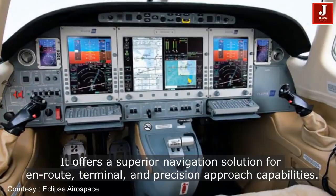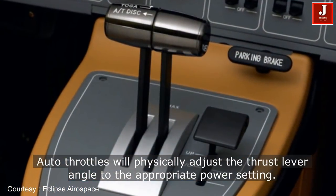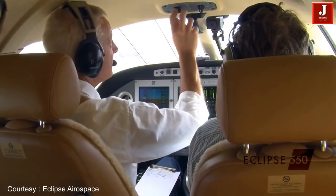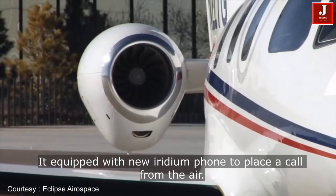The direct operating cost of an Eclipse jet is $2.02 per nautical mile, with the ability to fly at altitudes up to 41,000 feet at a max cruise of 430 miles per hour, all while consuming a mere 59 gallons of fuel per hour.